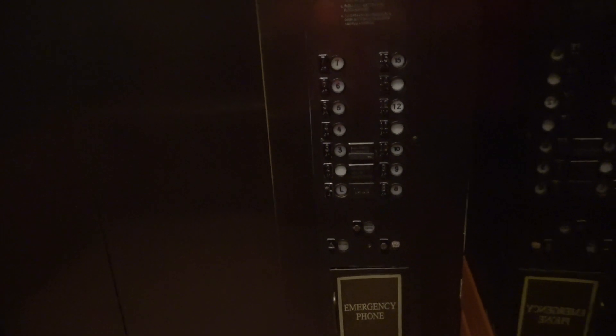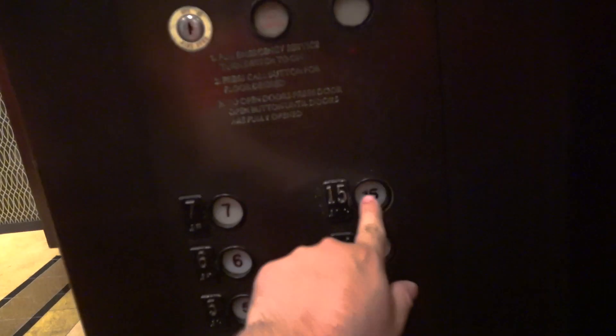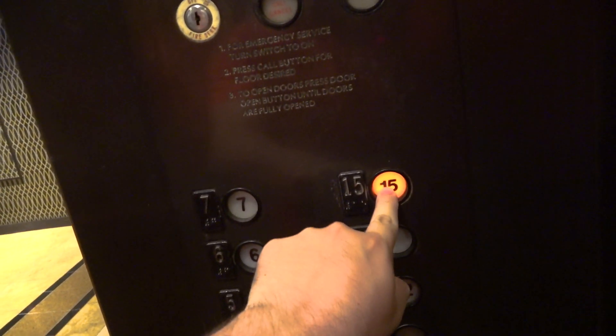These are very, very nice. Here we are in the lobby.